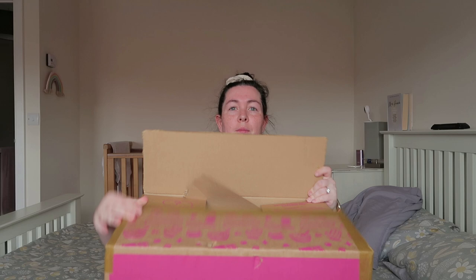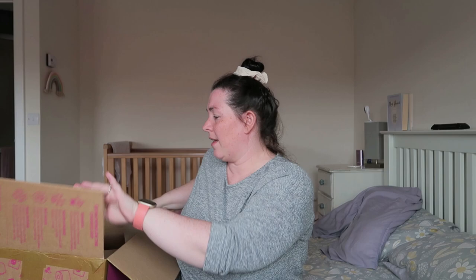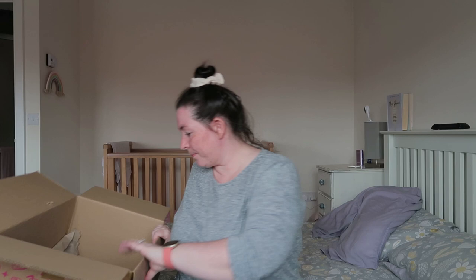I've already opened the box but haven't looked at what's inside. I've mostly had this downstairs in my hallway for a good week, so I can't remember everything I've ordered. Let's get into it and have a look.